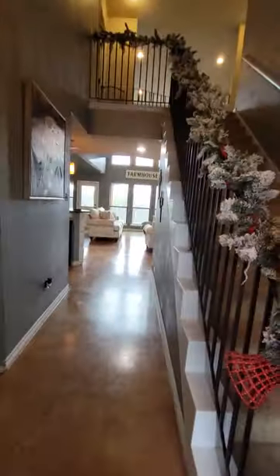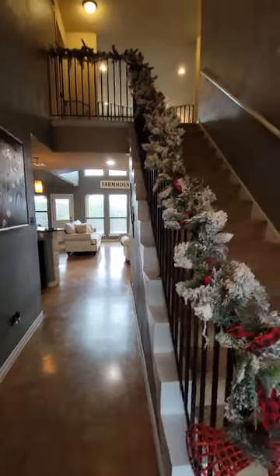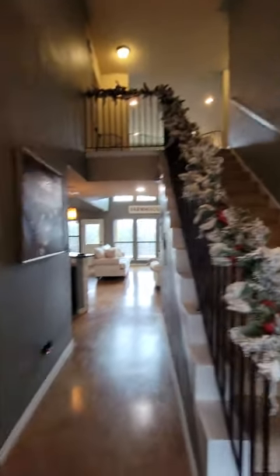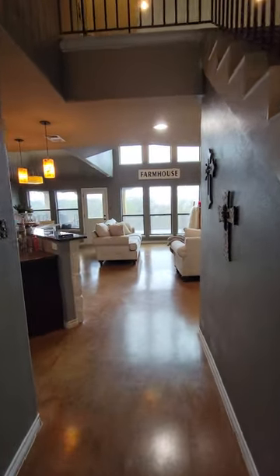As soon as you walk in, you see that they have stained concrete. Stairs are right off to the right-hand side. Here's the study slash utility room — it could be turned into a study, it could be an office, a kid's corner coming in through the house.